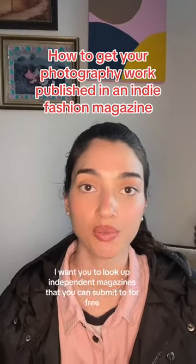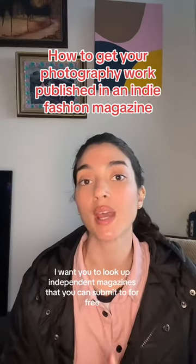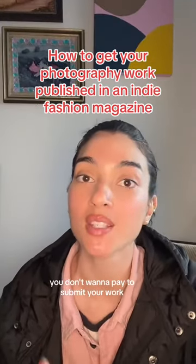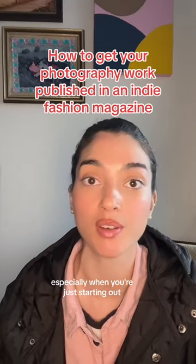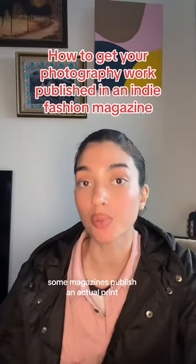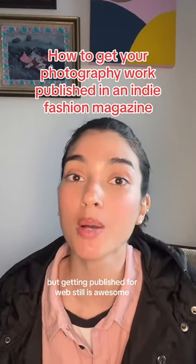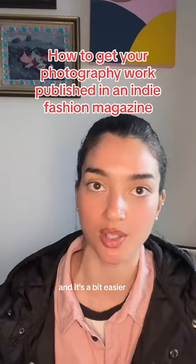This is what I want you to do. I want you to look up independent magazines that you can submit to for free. You don't want to pay to submit your work, especially when you're just starting out. Some magazines publish in actual print and some publish just for web. Either one is great, but getting published for web is still awesome and it's a bit easier.